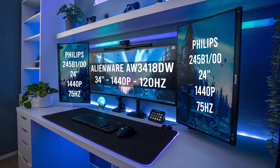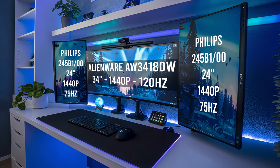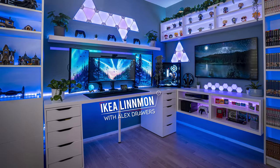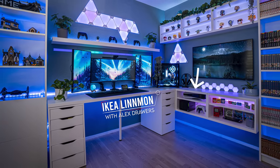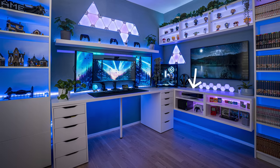We got a beautiful TIE fighter triple monitor layout with a 34-inch ultrawide right in the middle, sandwiched by dual 24-inch monitors in vertical mode. All monitors are hooked up on the Linman desk with dual Alex units. There's also a floating shelf mounted against the wall on the right side, which is a great idea for additional storage and a place for his PC.